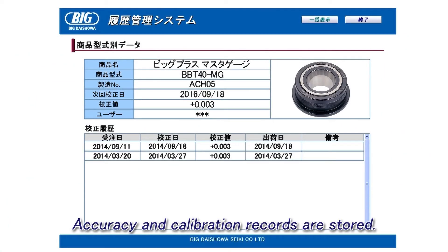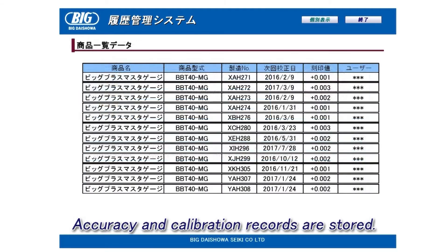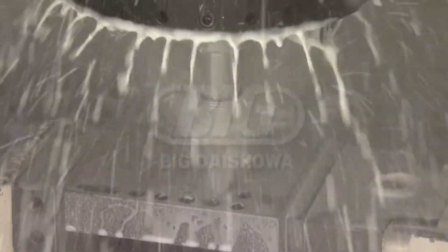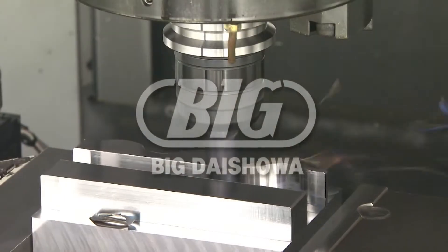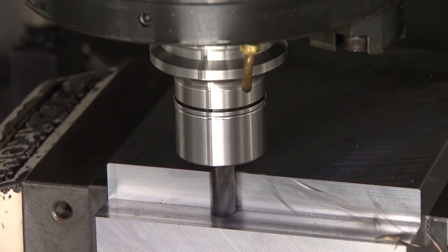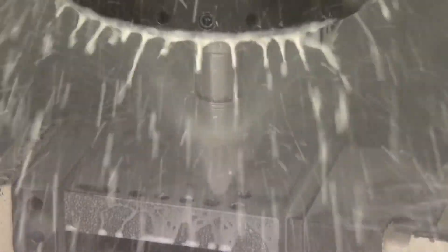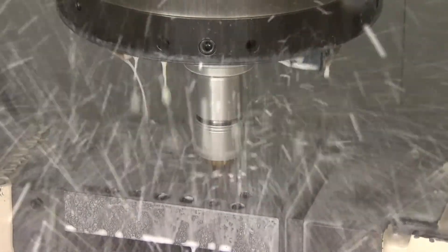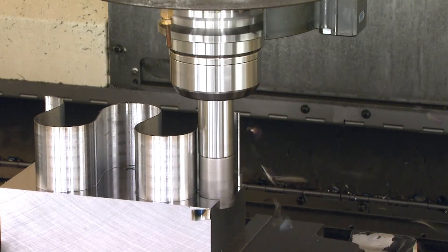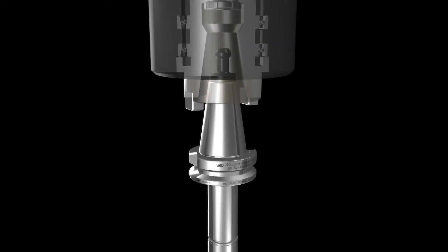These master gauges consolidate the management of accuracy and calibration data. We believe it is our mission to ensure that users have confidence in the use of the BIG-PLUS spindle system. BIG Daishowa will keep strict accuracy control for the BIG-PLUS spindle system in order to supply reliable products for all customers, and will continue working to make it a trusted brand.